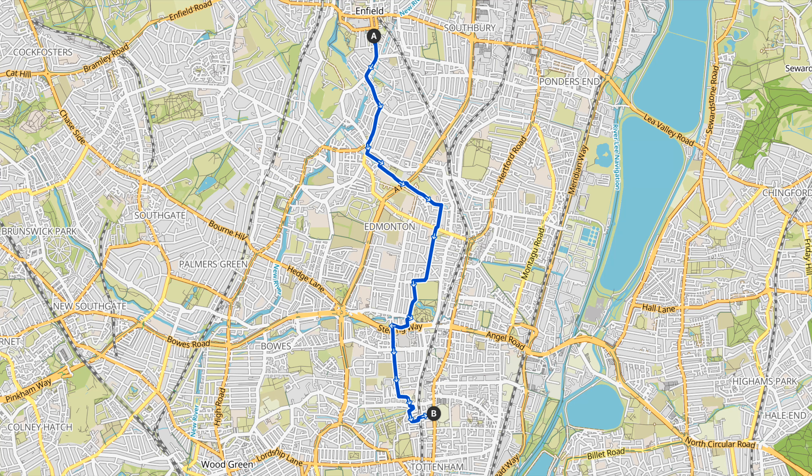Hopefully in the longer term Enfield will put in a low traffic neighbourhood around Sweet Briar Walk, Park Road, and Dunholm Road, and I'd also expect Haringey to hopefully build protected cycle lanes from Tottenham High Road all the way up to join Cycleway 1. That will be at least a few years off, but it is in Haringey's Cycle and Walking Action Plan which they published last year — so fingers crossed we see something like that in the future and have to do a lot less weaving around back streets. Make sure you hit subscribe, like the video, and leave a comment — thanks very much and I'll see you next time.